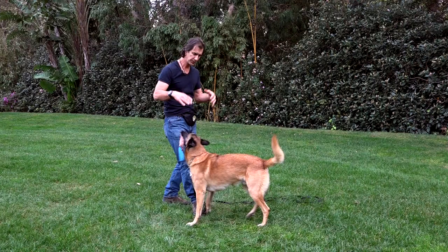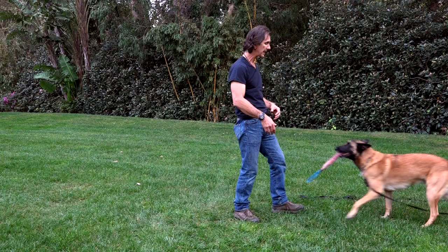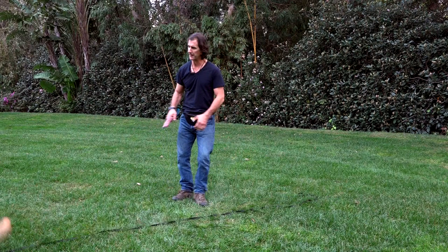Good down — and he got the toy, so he gets a play session because I made the mistake. I'm not going to get mad at him for that. Good boy, good — out. Good boy.